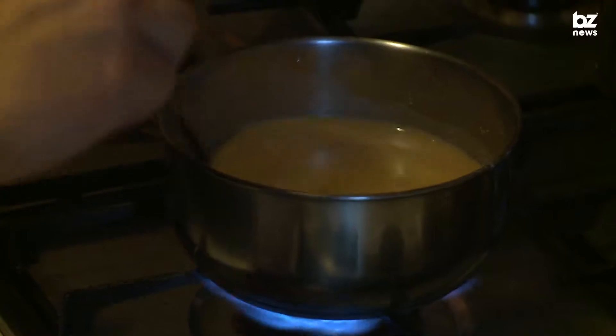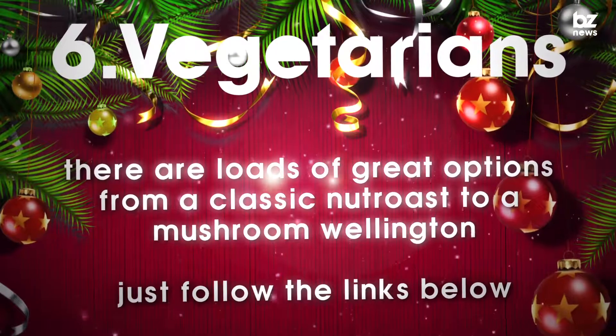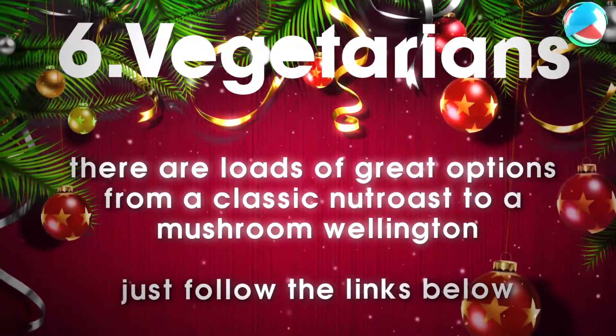Don't feel left out if you're a vegetarian — there are loads of great options, from a classic nut roast to a mushroom wellington. Just follow the links below. Enjoy!